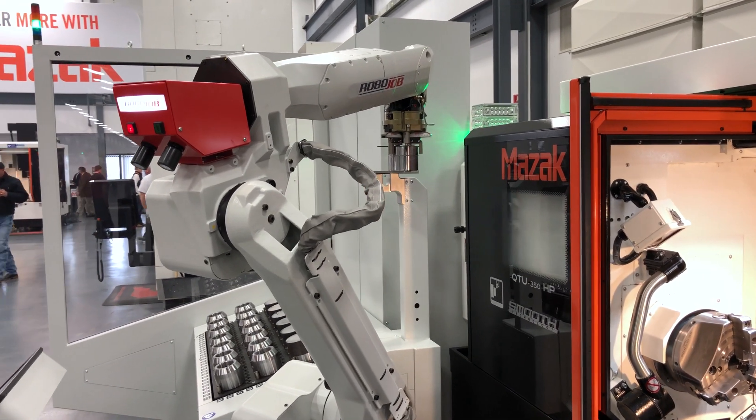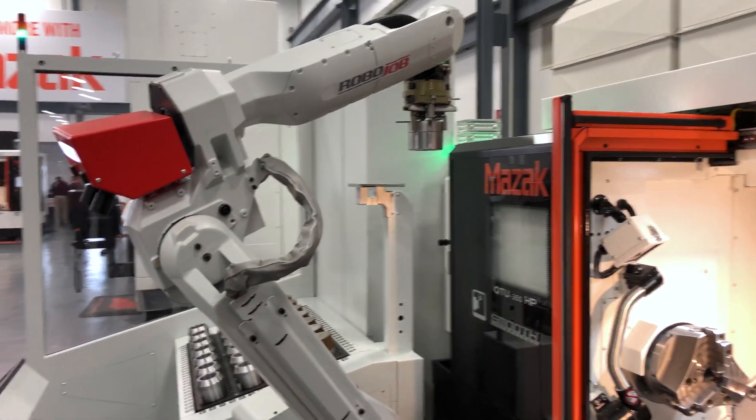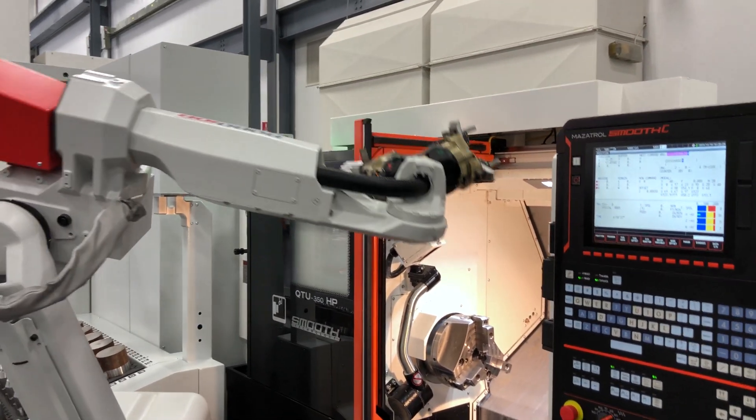Everything is done automatically, calculated based on your part diameter and part height, so that you can have unattended automation — lights out automation.